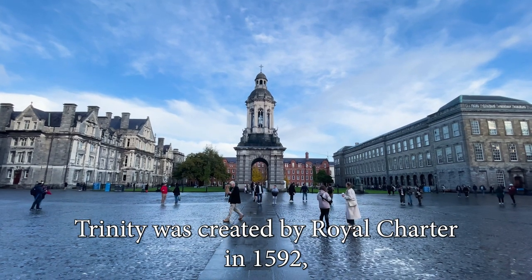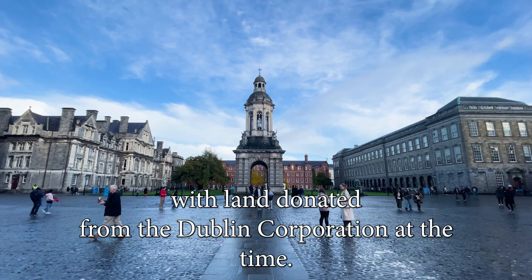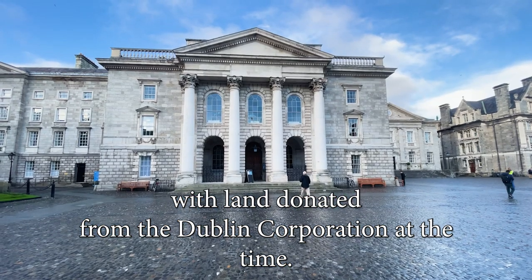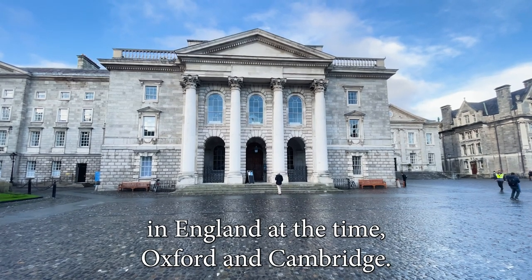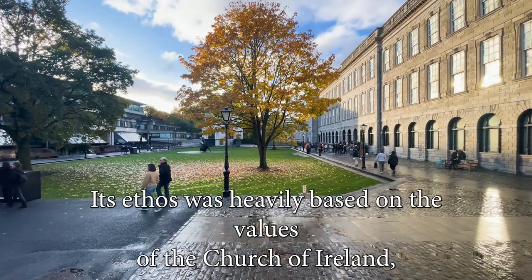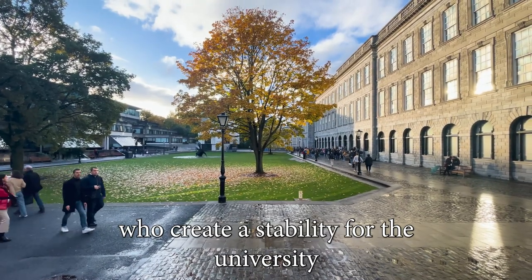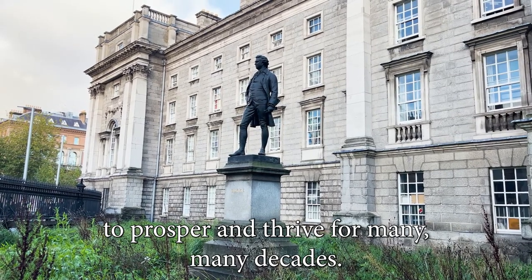Trinity was created by Royal Charter in 1592, with land donated from the Dublin Corporation at the time. Its design was heavily influenced by two universities in England, Oxford and Cambridge. Its ethos was heavily based on the values of the Church of Ireland, who created stability for the university to prosper and thrive for many, many decades.